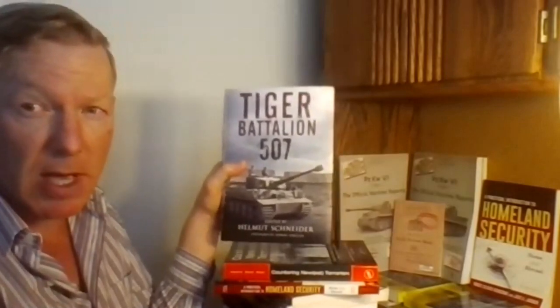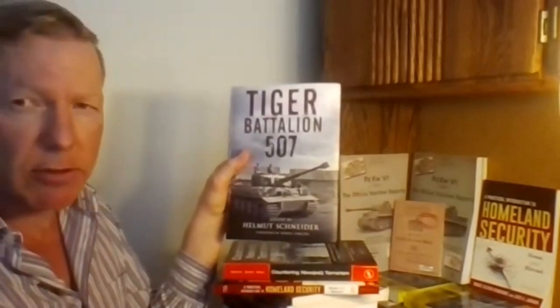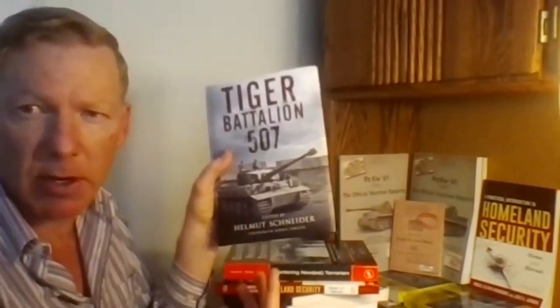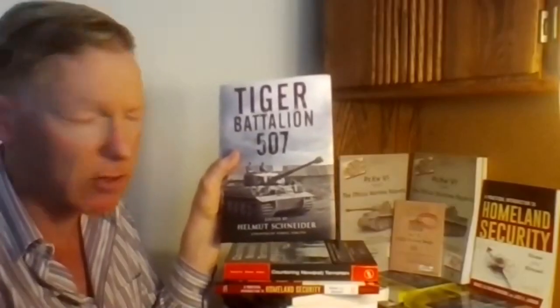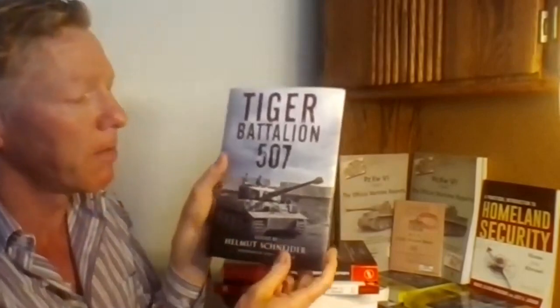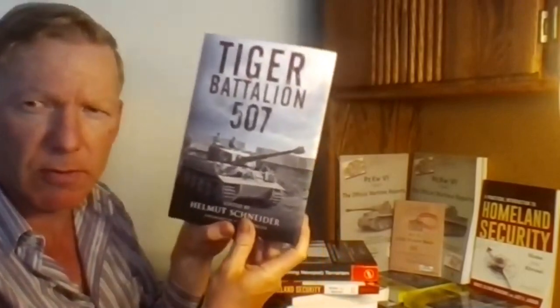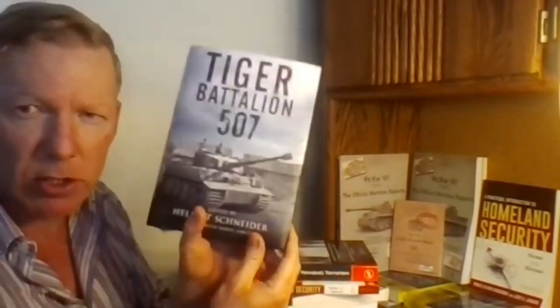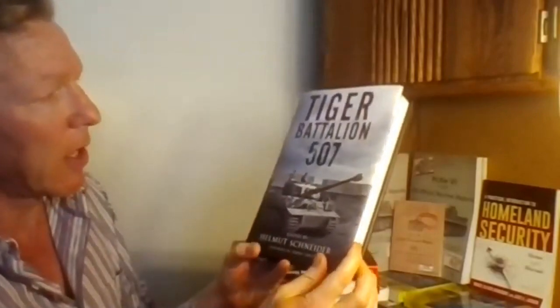This is a new book published in May of 2020, edited by Helmut Schneider, who is one of the veterans of the battalion. He gathered veterans together in the late 1970s and 1980s, and by 1991 they had accounts from about a dozen surviving veterans, plus photographs, pay books, and certifications. A German language version was published in 2006, and this is the first English language edition.